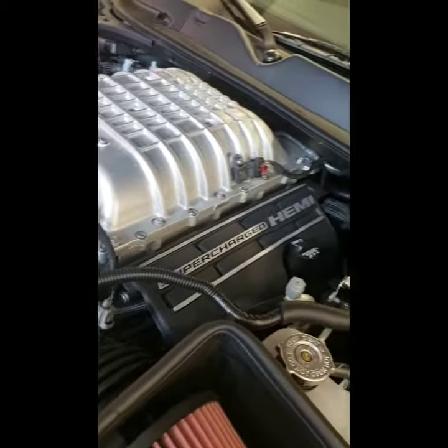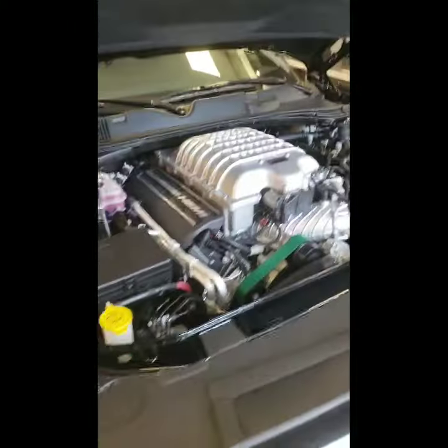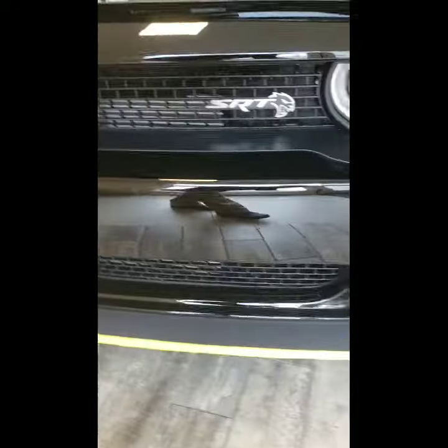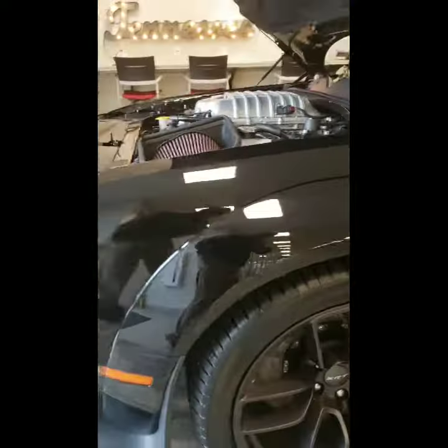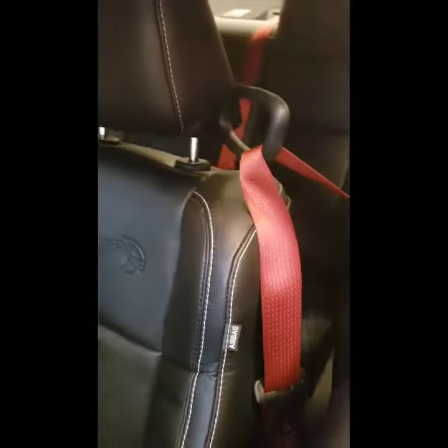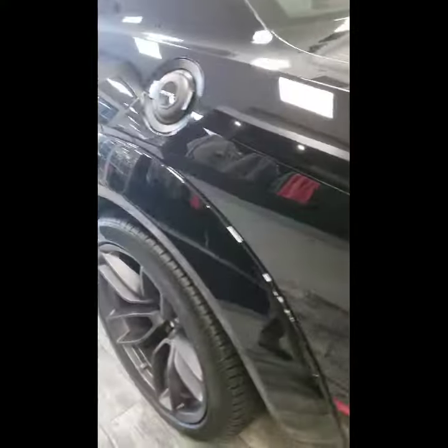We're going to go ahead and do a quick walk-around of the Red Eye. This one does not have the sunroof, but it really is one nice vehicle.